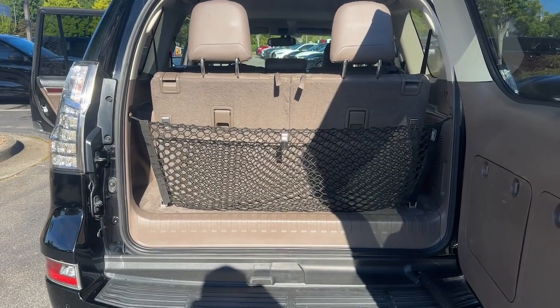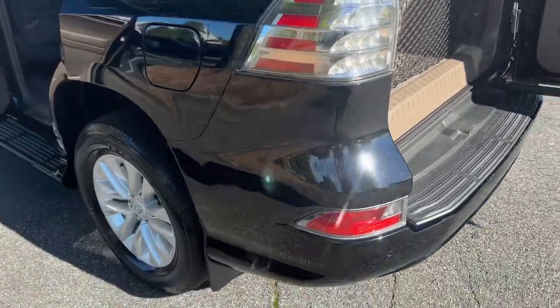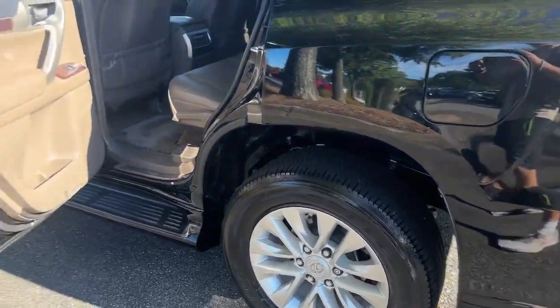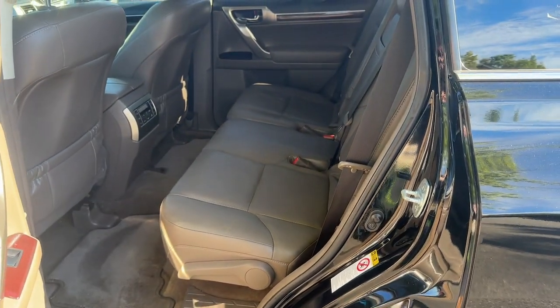These are just some of the great options this vehicle comes with: Navigation System, Moonroof, Keyless Entry, Power Passenger Seat, Heated Rear Seat, Fog Lamps, Heated Mirrors, Satellite Radio, Backup Camera, Aluminum Wheels.